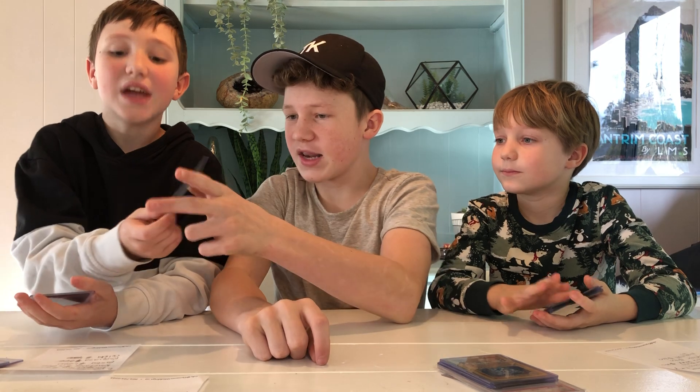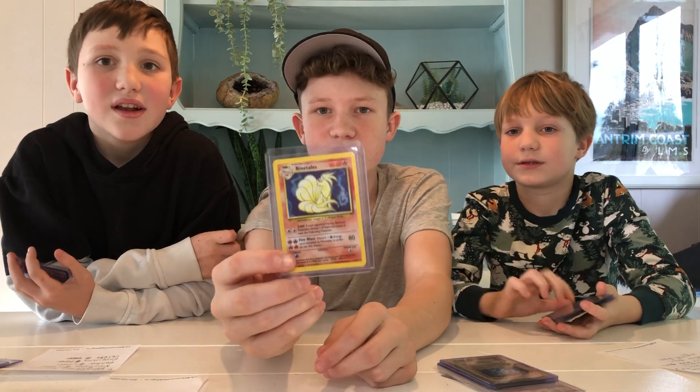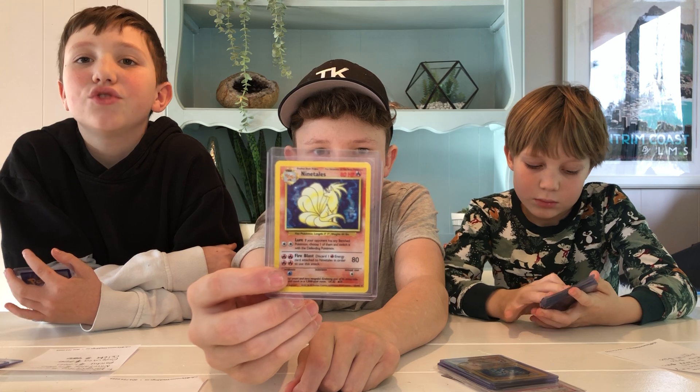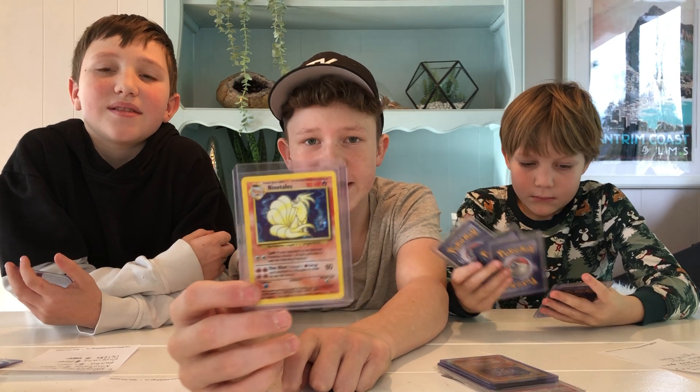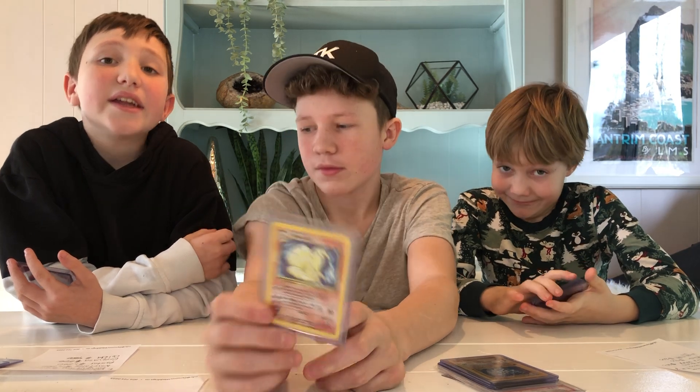Now we've got the Ninetales — in PSA 10, $1,800 US. Oh my goodness. And here it comes.